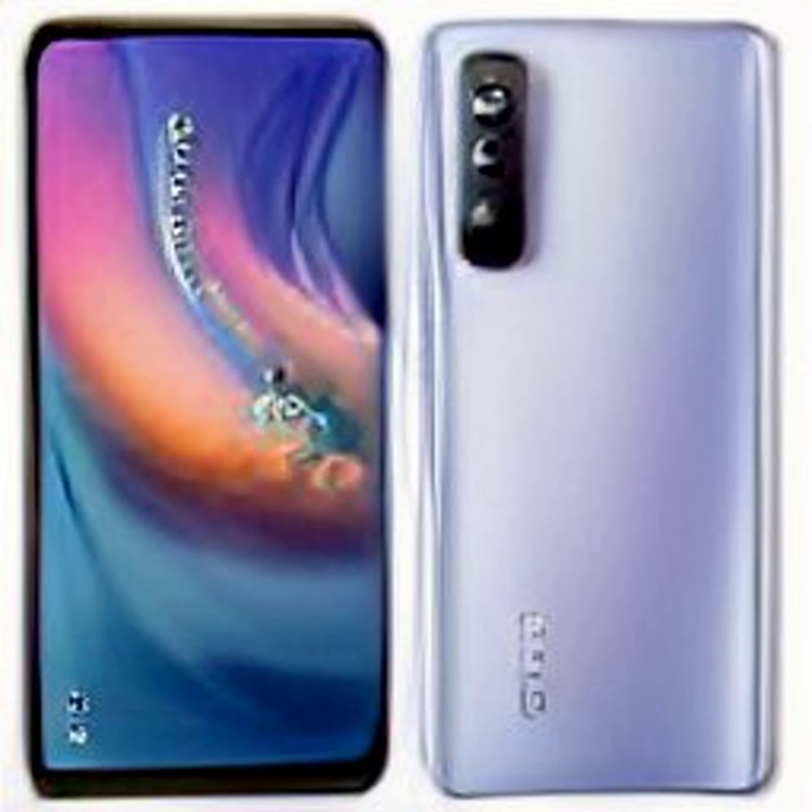As per the listing, the Tecno Camon 19 Pro Mondrian Edition will have a 6.8-inch Full HD Plus display with a 120Hz refresh rate. There will be a triple rear camera setup comprising a 64-megapixel RGBW+ G+ main sensor with optical image stabilization (OIS) and a 50-megapixel portrait sensor.